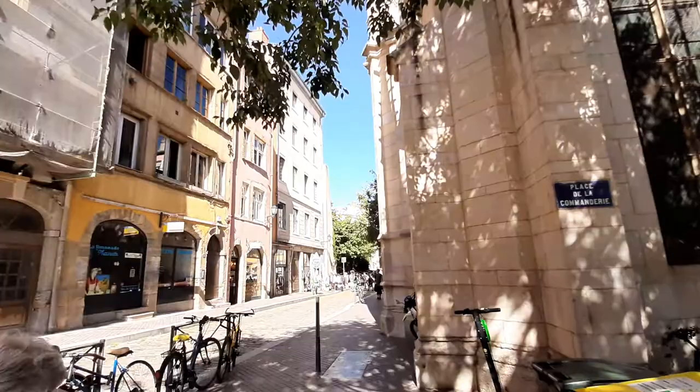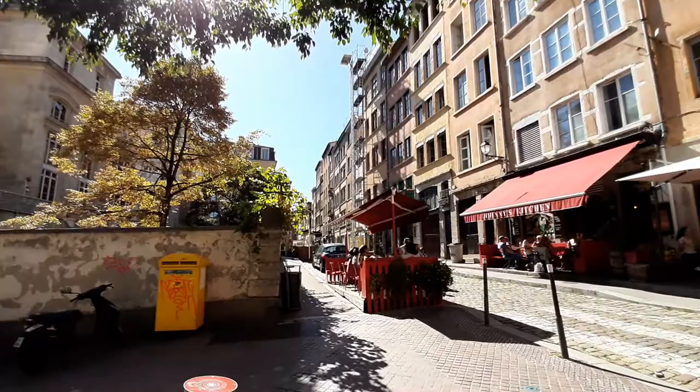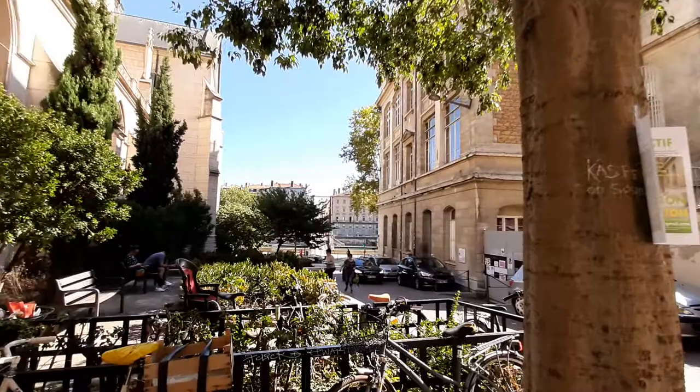The ruins are up at the top of the hill, so we're just going to check our map one more time and then head up the funicular to admire the view of the river and the city center from up high amongst the Roman ruins.